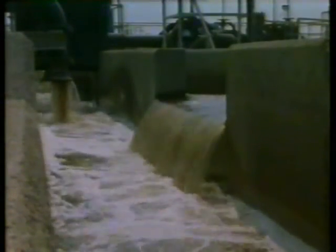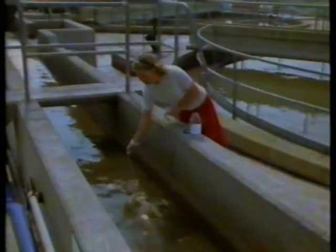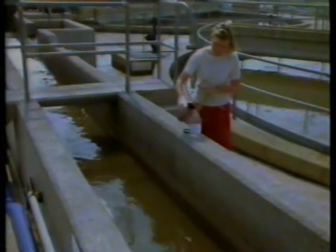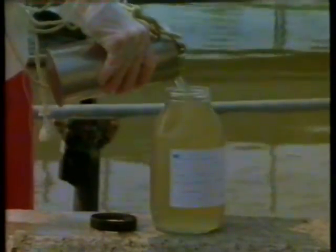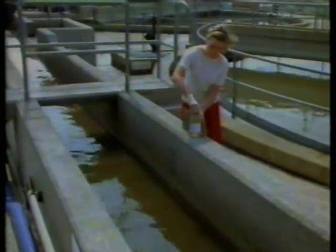The other main problem for the water authority is wastewater — sewage. This is the incoming sewage for the city of Bath. Sue's job is to take samples from the wastewater system, and once again daily samples are sent to the laboratory for analysis.